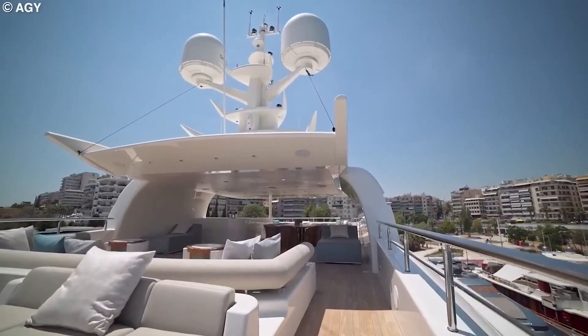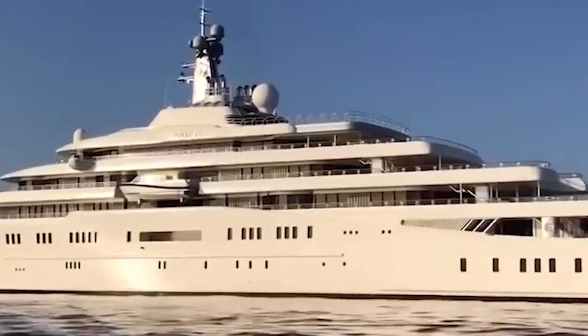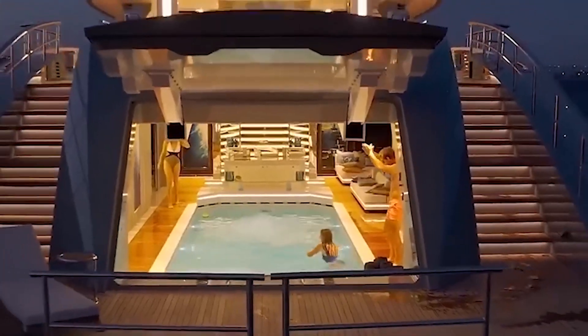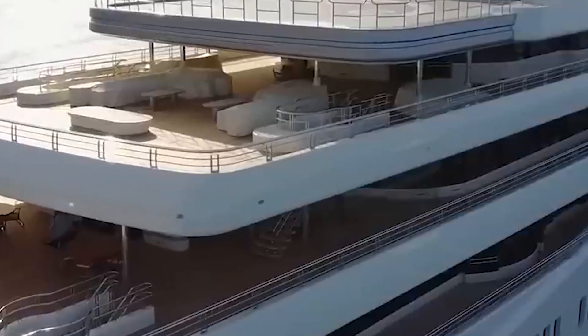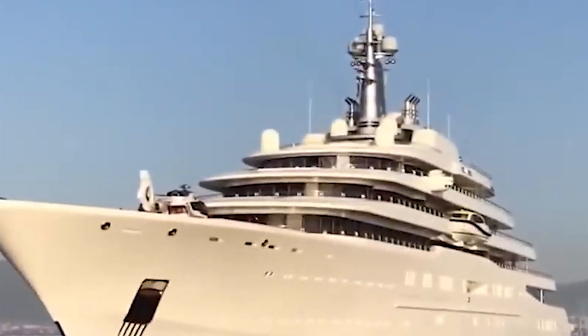The 18 guest cabins provide ample space for guests, and the yacht has room for a crew of 70. In conclusion, the Eclipse is a magnificent yacht that boasts stunning beauty, exceptional engineering, and endless amenities. It is no wonder why it is considered the most beautiful superyacht in the world.